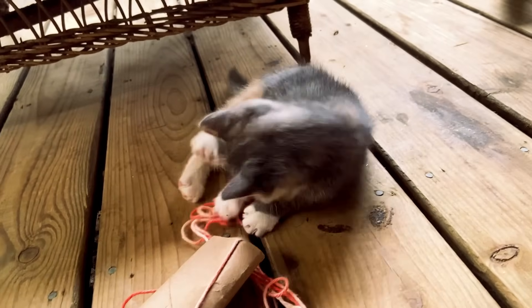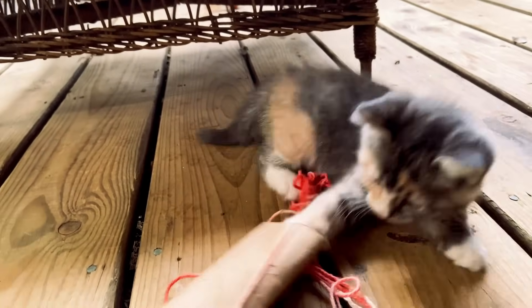Cats, especially kittens, love to keep busy and play. So have a few toys around for them, a box to jump in and out of, and maybe even a scratching post to scratch.